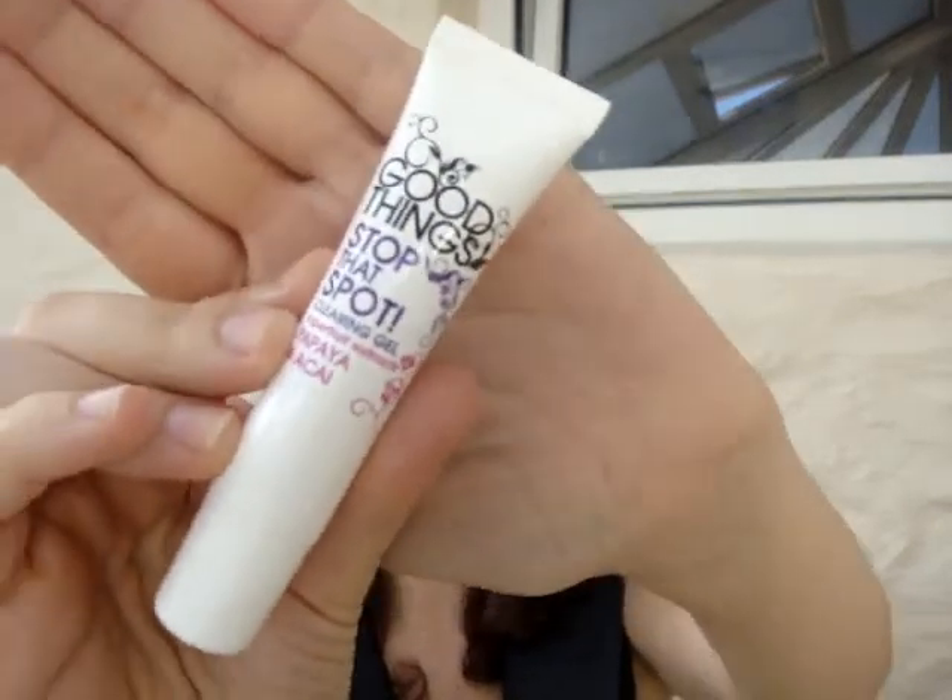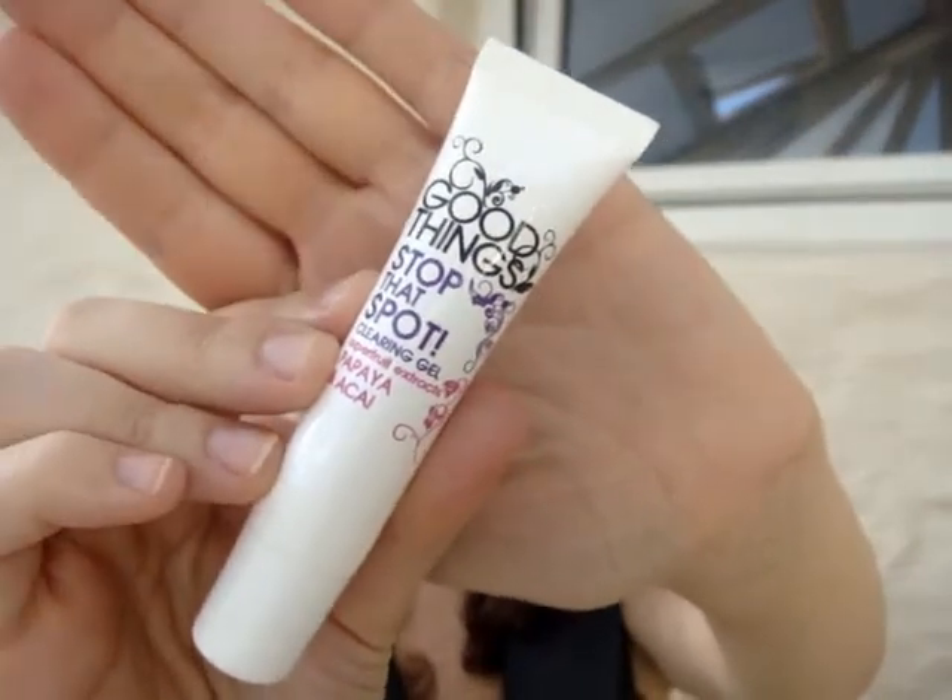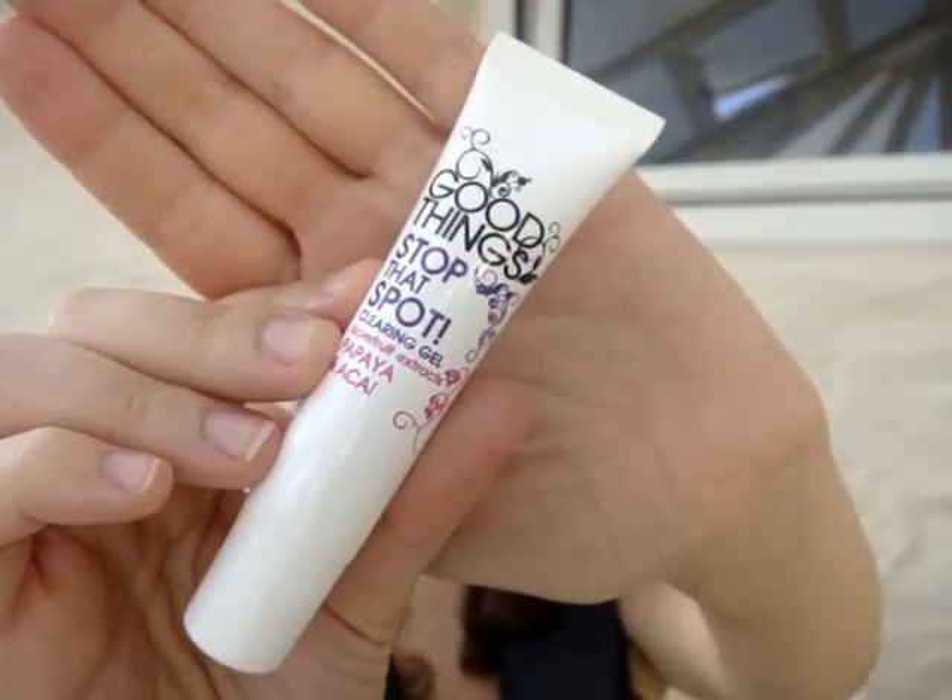I just wanted to touch on a couple of occasional treatments I may use at night. I'm not going to dwell on this one too much — you'll have seen it if you watched my morning skincare routine, which I'll link below. This is the Good Thing Stop That Spot clearing gel. I'll just apply this topically onto any blemishes that I may have or feel are coming through, and I find it to be very effective and affordable.